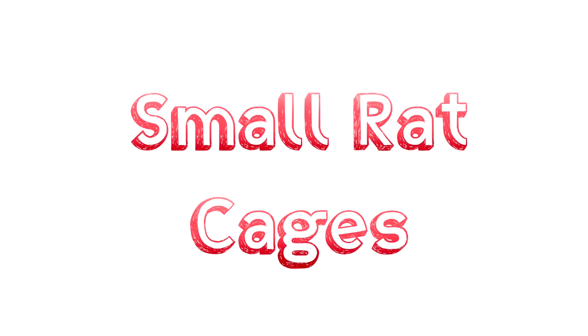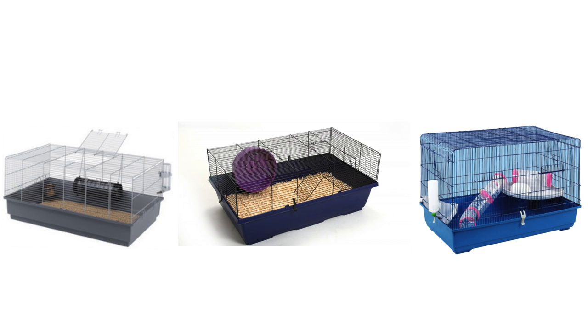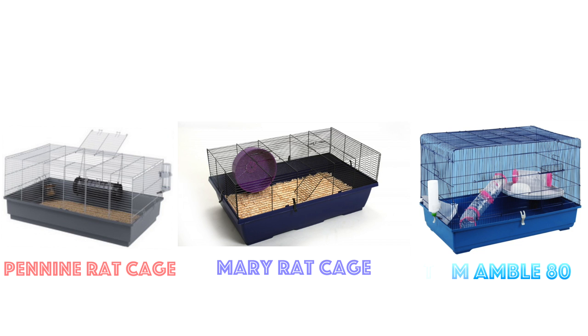Next we have lots of small rat cages. First up we have three cages which are sold for rats: the Penny Rat Cage, Merry Rat Cage, and the Rat Mamble 80. All of them provide good ground space. However, some don't provide hardly any height apart from the Rat Mamble, which provides more height than the other two but still not enough to meet the minimum — therefore making it unsuitable for rats. Any cages like this that are too low are not suitable.